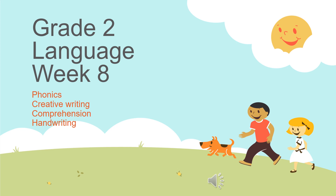Hello again children. This week your parents don't have to print any worksheets for you — it is in the packs that have been provided. We have phonics, creative writing, comprehension and handwriting to complete.